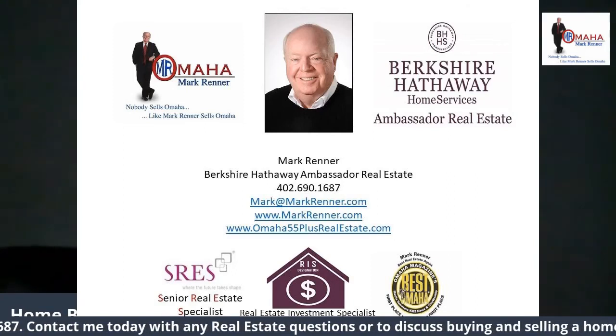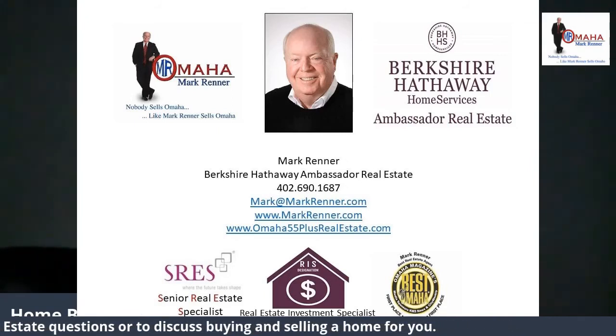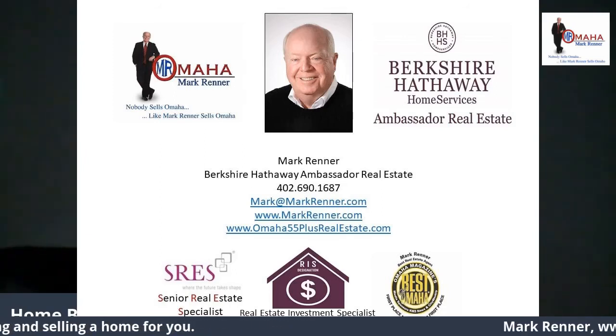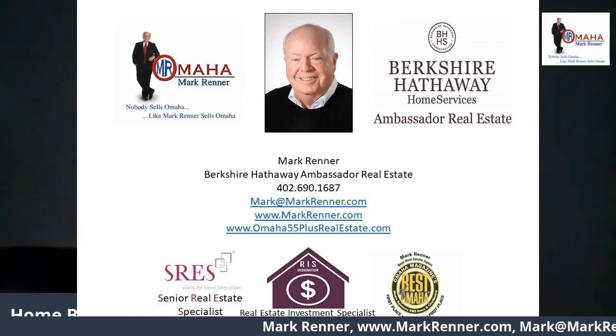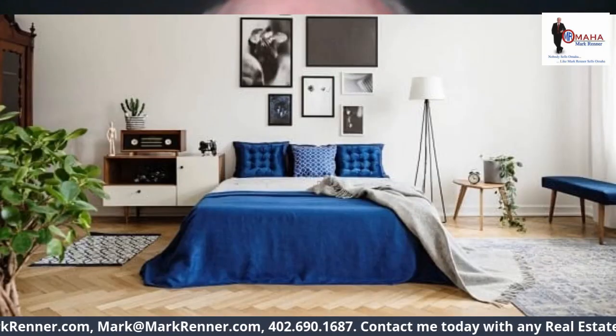I can send you this and other special reports in digital form so you can download them, or I can send them to you as a printed brochure. Thanks again for watching today. Have a great day and be safe.